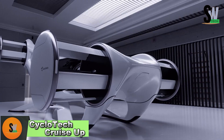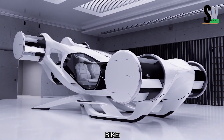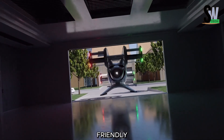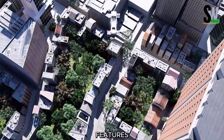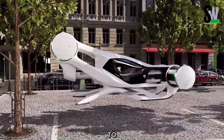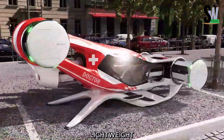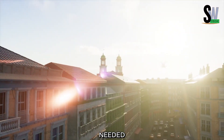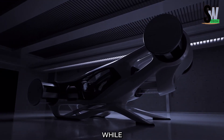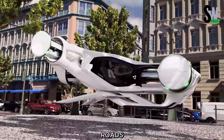Cyclotech Cruise-Up — A smarter way to commute. The Cyclotech Cruise-Up is a cutting-edge electric assist bike designed to make urban commuting easier, faster, and more eco-friendly. With SE Drive technology, this bike features a built-in gyroscope for stability and control, allowing riders to navigate tight city streets effortlessly. Constructed from lightweight yet durable aluminum, it's easy to carry when needed. The powerful yet quiet electric motor provides a smooth boost while pedaling, engaging seamlessly for a comfortable ride even on rough roads.